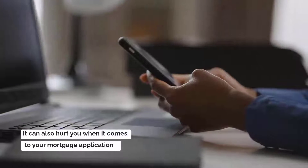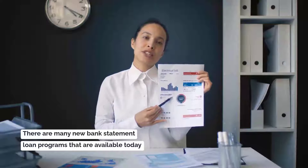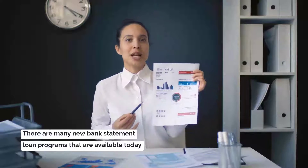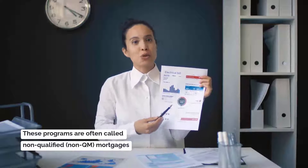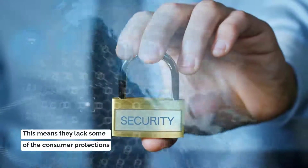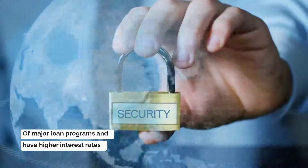There are many new bank statement loan programs available today. These programs are often called non-qualified or non-QM mortgages. This means they lack some of the consumer protections of major loan programs and have higher interest rates.